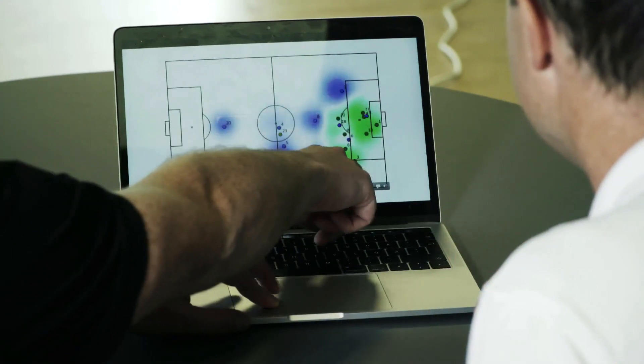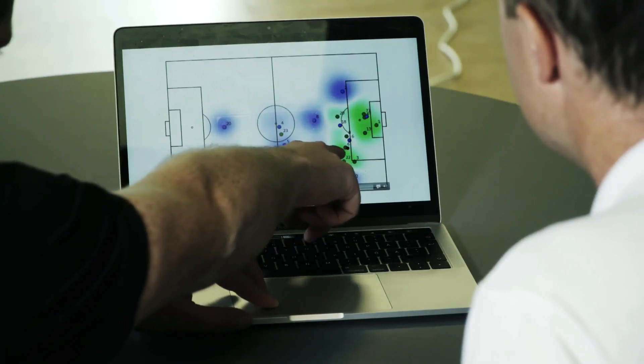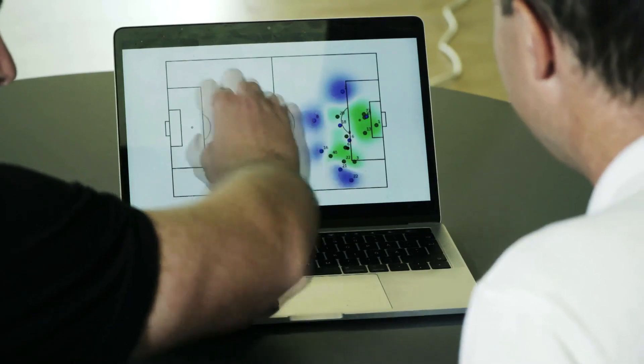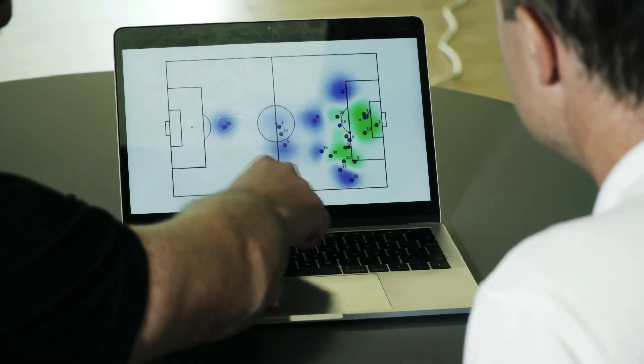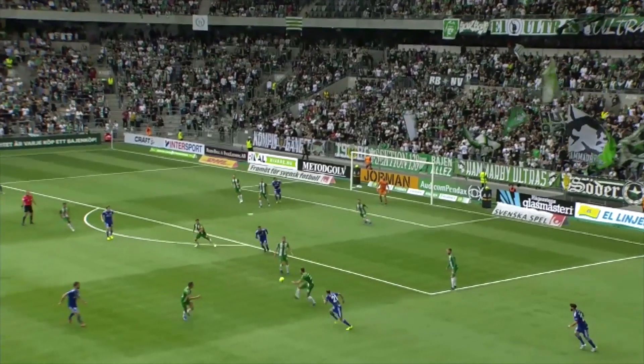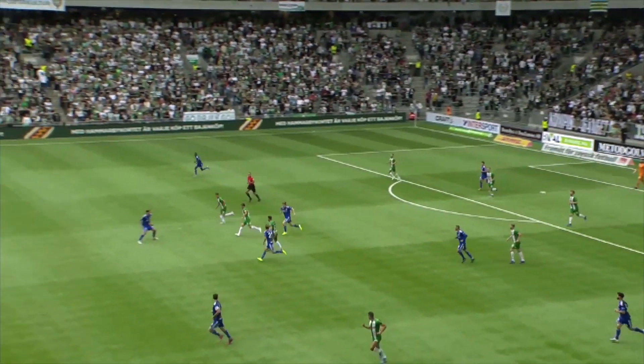When he gets the ball, obviously you want to move it central. You have Nico here who starts running straight away, and obviously number 16 has to follow him. Then Moyo can get the space, so he can move forward. And number 8 has to go in and apply pressure. Then he can leave it to Alex.